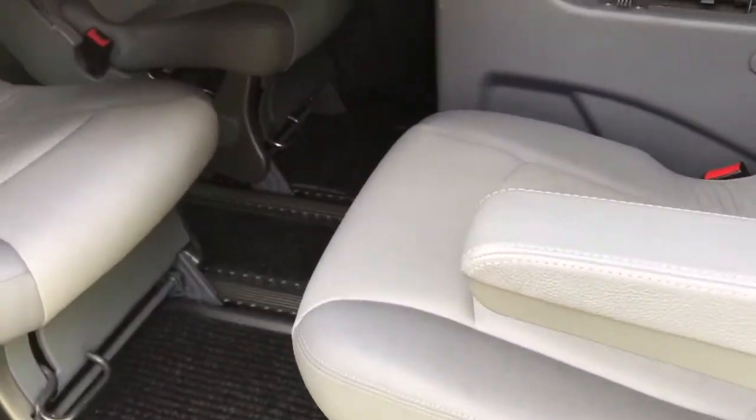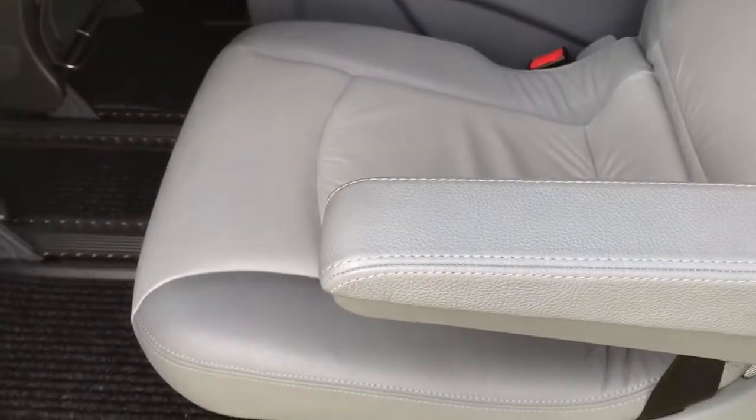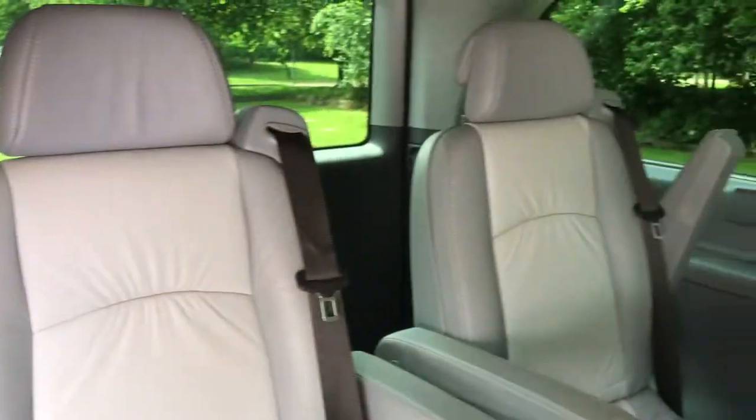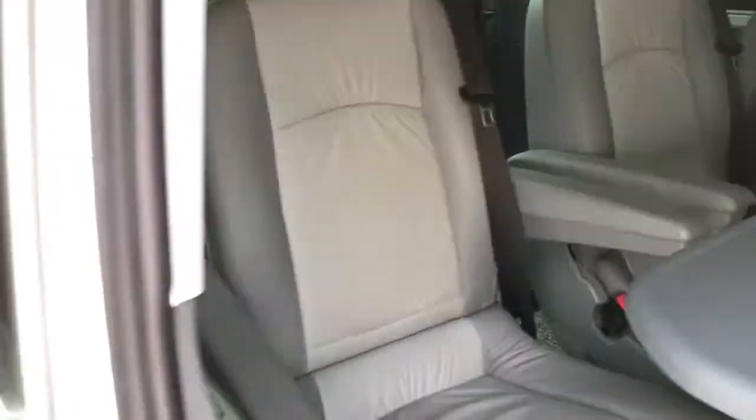Going into the back, as you can see it's got the four captain's chairs with a table as well, which folds away. You can see, it really is something a little bit different.